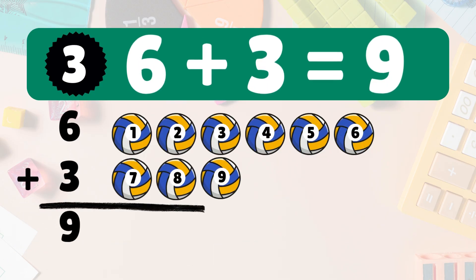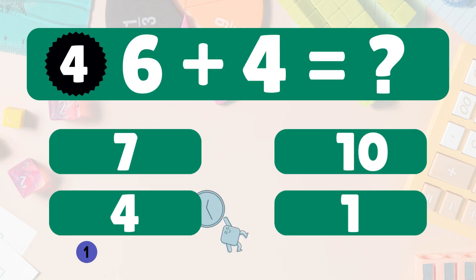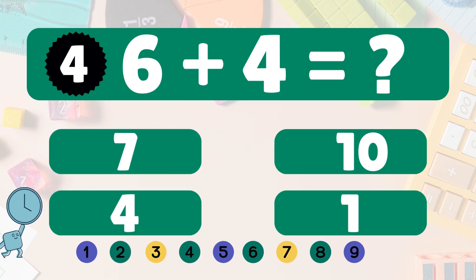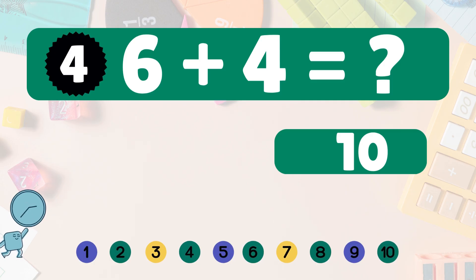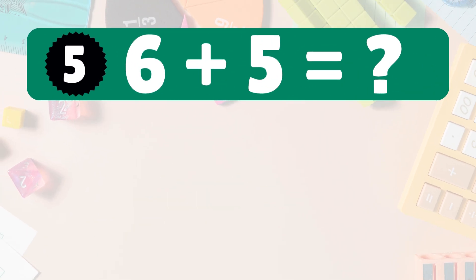Six plus three equals nine. Let's count: one, two, three, four, five, six, seven, eight, nine. Six plus four equals ten. Count with me: one, two, three, four, five, six, seven, eight, nine, ten. Six plus four equals ten. You're getting it! Next: six plus five equals what?